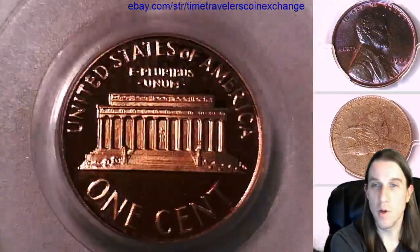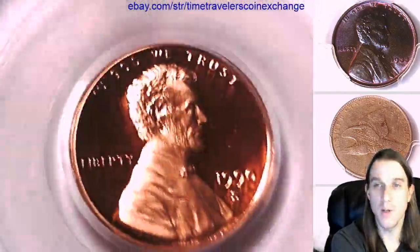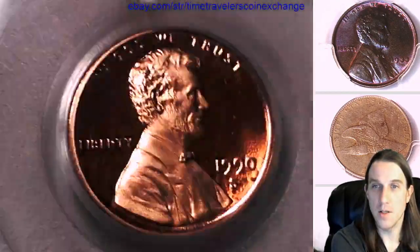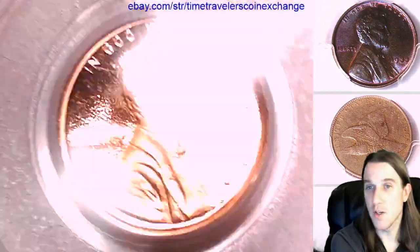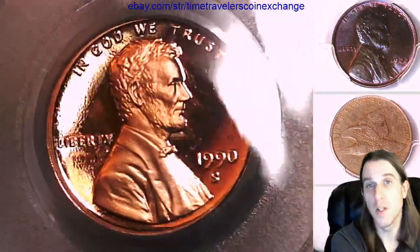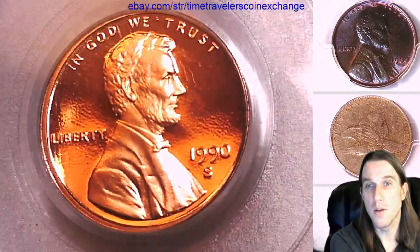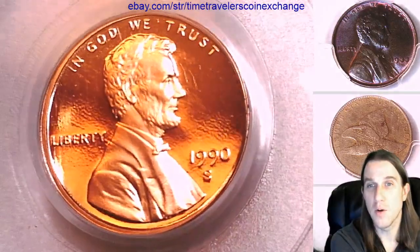If you enjoy watching the videos of the coins, we have over 3,000 coin videos here, all free to watch of course. And if you want to support the channel, just hit the like and subscribe button — it's quick, easy, and free to do. And in exchange, I will make you guys thousands more videos of beautiful PCGS graded coins.